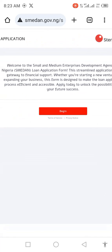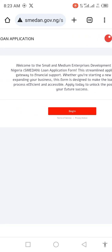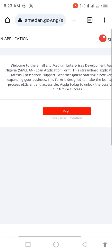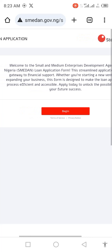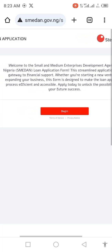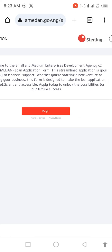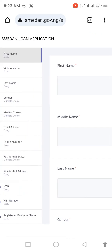Welcome to the Small and Medium Enterprise Development Agency of Nigeria, SMEDAN Loan Application Form. The streamlined application is your gateway to financial support. Whether you are starting a new venture or expanding your business, this form is designed to make the loan application process efficient and accessible. You can quickly go ahead, begin to apply, and it takes you to the point where you fill the form.